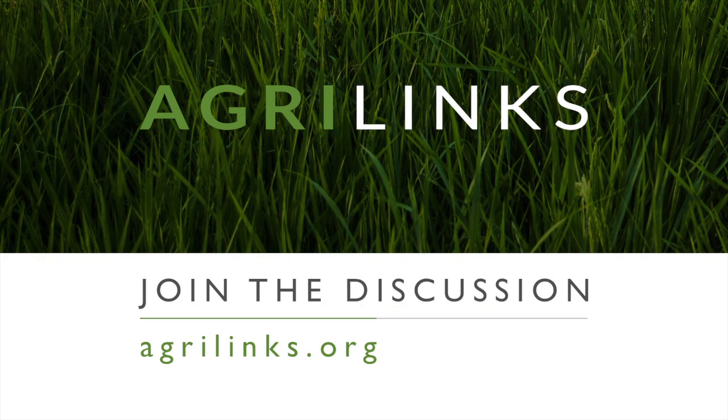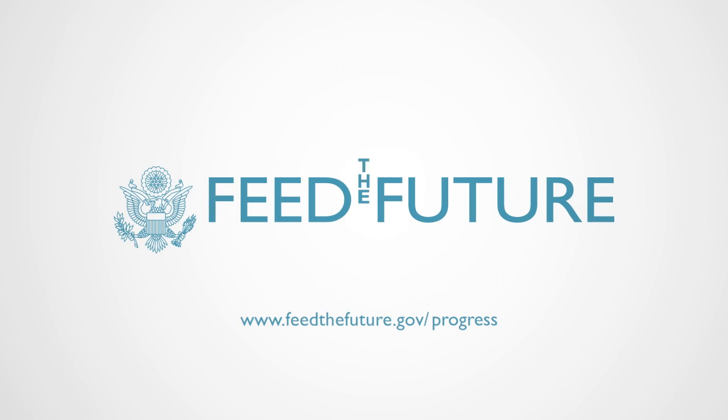Developed for Feed the Future program designers and implementers.